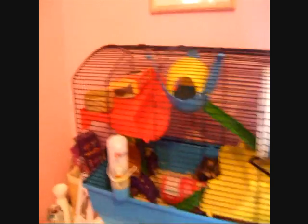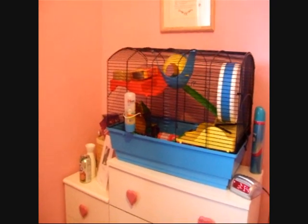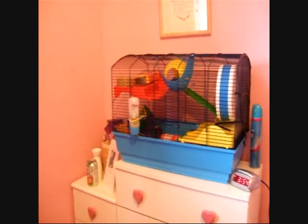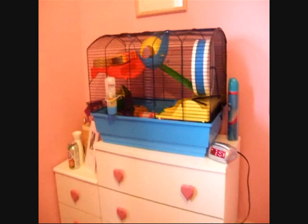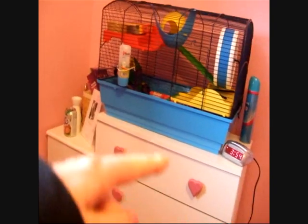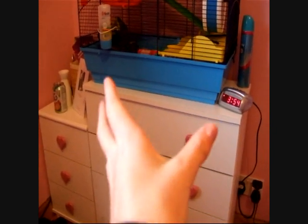Here's an overview of it. It is a Savick Cambridge hamster cage and it cost me about £35. My actual very first video is on this cage, so if you want to check that out, please do. It's got a light blue base, it's pretty big, and I got it because it fitted on my desk perfectly.